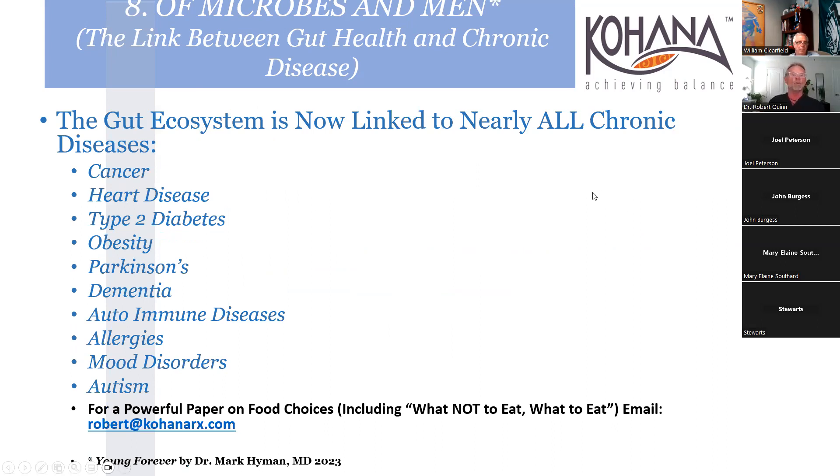The gut ecosystem is linked to almost all chronic diseases. I have a paper on food choices covering what not to eat and what to eat. I don't do meal planning - there's a lot of information out there people can use. If you want an expanded version of this entire talk in printed form, covering what to eat and why, you can reach me at robert@kohanarx.com.